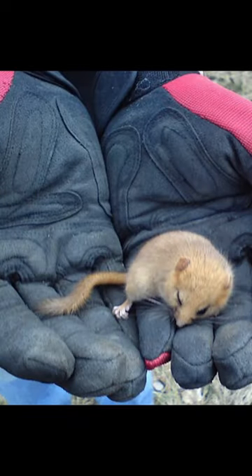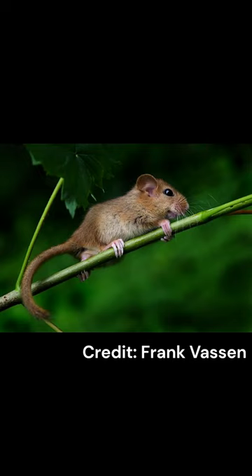The Hazel Dormouse is classified as a protected species across Europe. This Dormouse is so well protected as it is under threat not only from climate change and natural predators such as owls and badgers, but it is also at risk from changing forestry methods used across the continent. Traditional methods of forestry such as coppicing would provide an ideal habitat for the Dormice, but nowadays these practices are being used less and less.